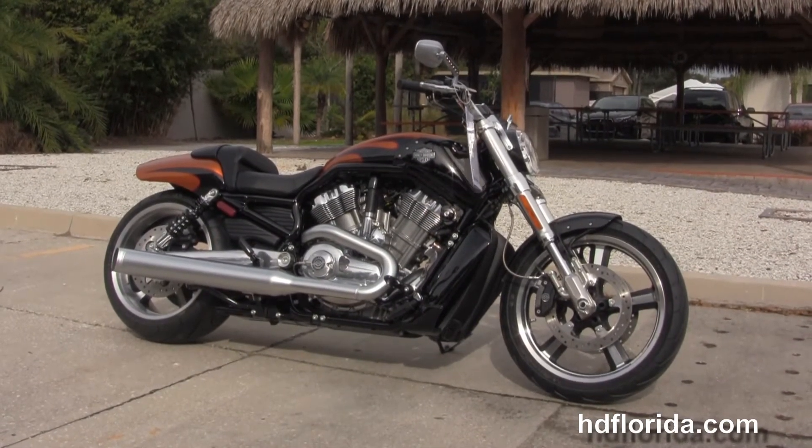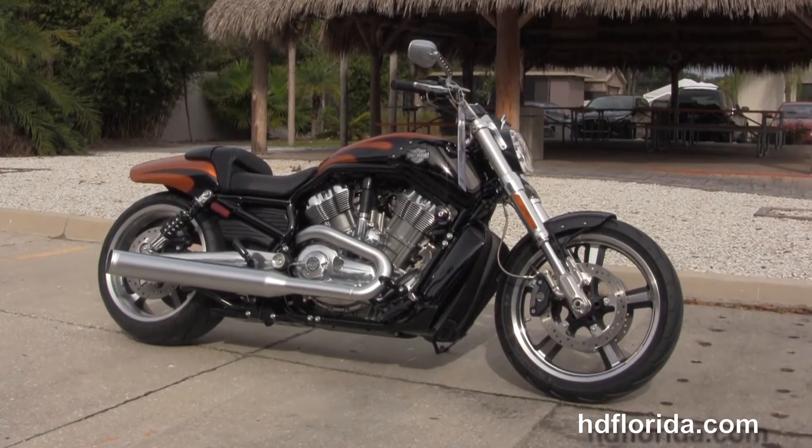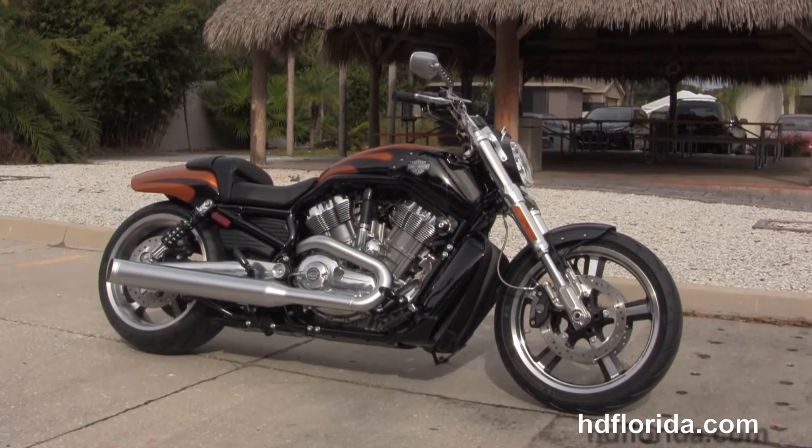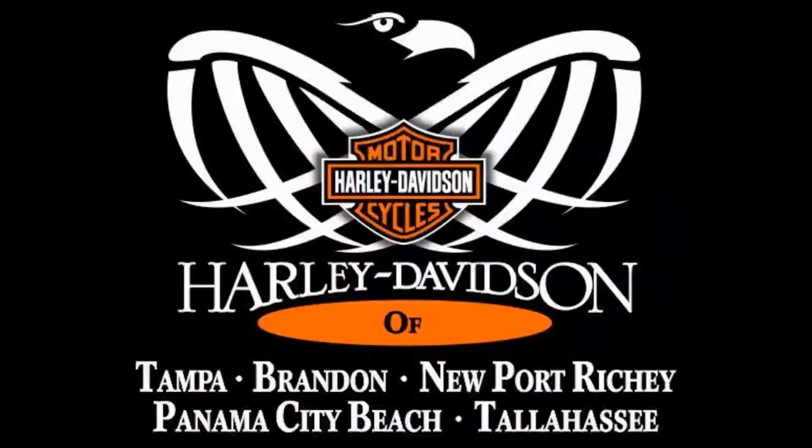For more information on the Muscle, click the link below. And to view the rest of our unsurpassed inventory, visit us at TampaHarley.com. We're always open 24/7. And remember, have one rocking, smoking, badass Harley day.